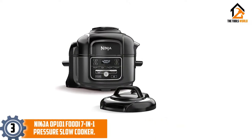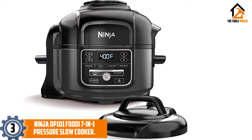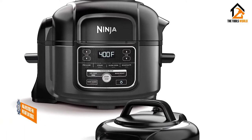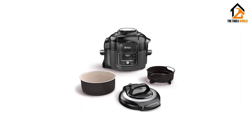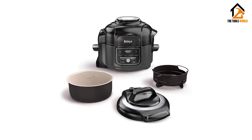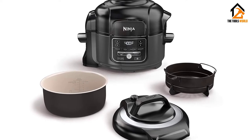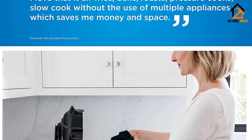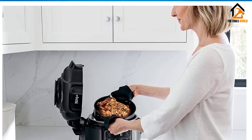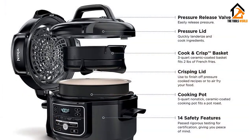At number 3, we have the Ninja OP-101 Foodi 7-in-1 Pressure Slow Cooker. Slightly smaller than the InstaPot but with some added functionality, the Ninja 7-in-1 Multi-Function Pressure Slow Cooker is our pick for the best multi-function slow cooker appliance. This slow cooker gives you 7 appliances in one small package. Not only does it make great slow-cooked meals, but you can also use it as a pressure cooker, air fryer, roaster, and steamer.